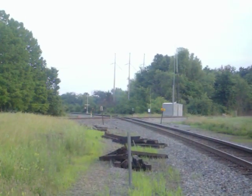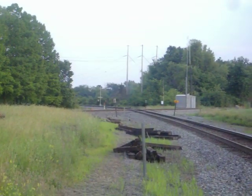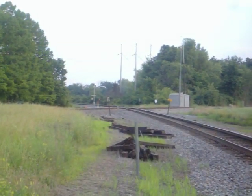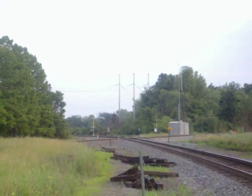Good evening YouTubers, how you doing? This is QDX018 at Litchfield, currently waiting on the unit train from Paducah, Kentucky to Galesburg, Illinois.